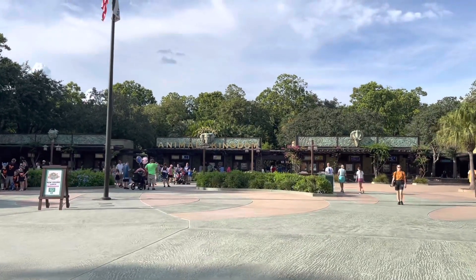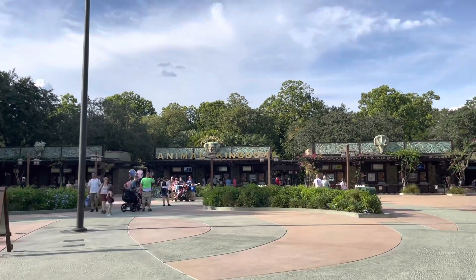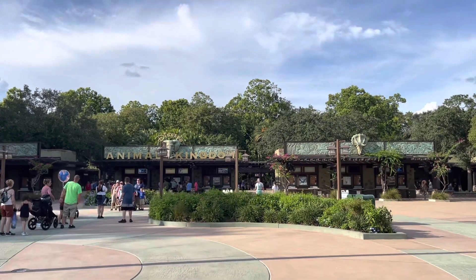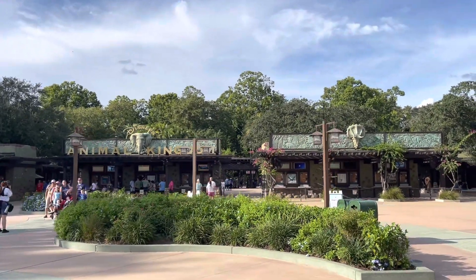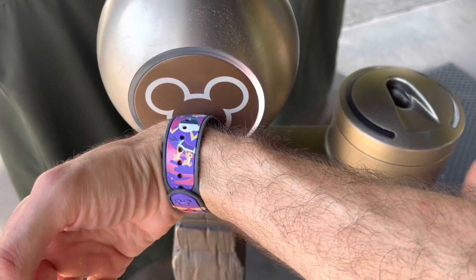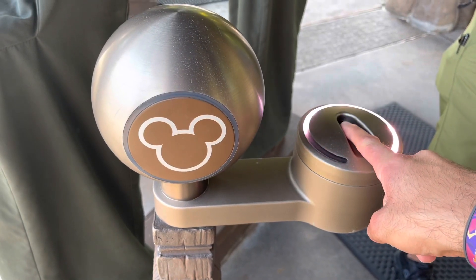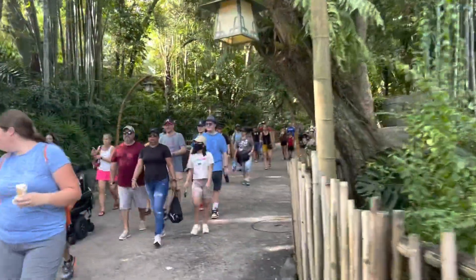Hello everyone and welcome to Animal Kingdom. We don't really have a plan for today. It's now been over a week since the 50th anniversary. We're just gonna maybe ride some rides and see what's new in the gift shop. A lot of people are exiting the park, but I will be walking in.